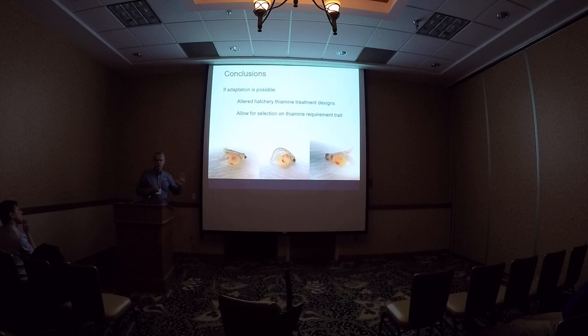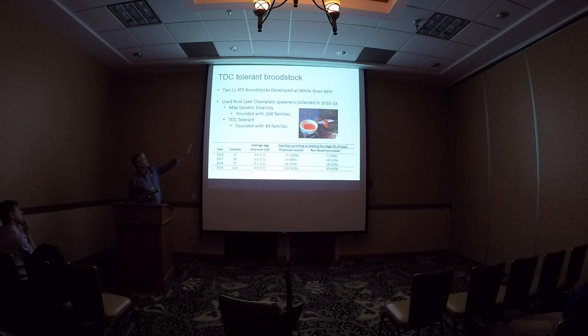This allows us to think about changing the way we work in the future with broodstock development. We have developed two different broodstocks: one with the surviving families that were not treated with vitamin B, and the other with the families whose eggs were treated with vitamin B. Of the 114 founder families, 104 survived with vitamin B treatment over the years we established the broodstock, while only 49 families survived without treatment. We're going to track their relative survival and performance in Lake Champlain through time to determine if we can develop a low-thiamine-tolerant broodstock.